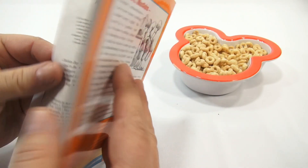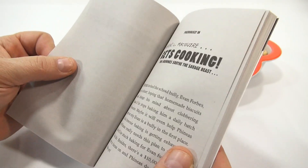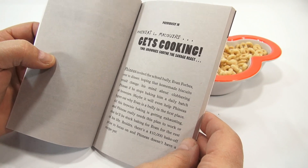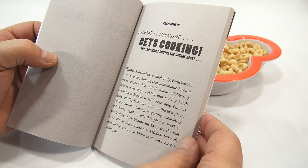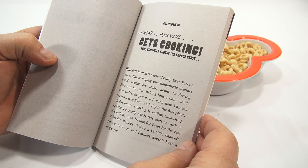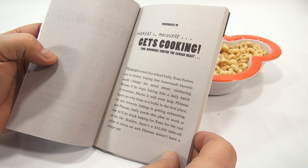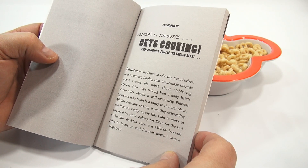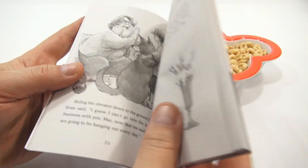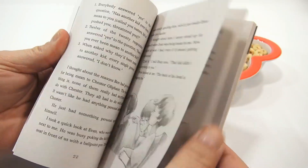This book belongs to... oh, so we got part three. Bummer — what happens in part one and part two? Phineas invited the school bully, Evan Forbes, over to dinner, hoping that homemade biscuits would change his mind about clobbering Phineas if he stops baking him a daily batch of brownies. Maybe it will even help Phineas figure out why Evan is a bully in the first place. All this brownie baking is exhausting, and Phineas really needs this plan to work, or else he'll be stuck baking for Evan for the rest of his life. Besides, there's a $10,000 bake-off prize to focus on, and Phineas doesn't have a recipe yet. So it's a little story about being bullied, which is always a good story to learn from — hopefully someone learns not to bully other people.